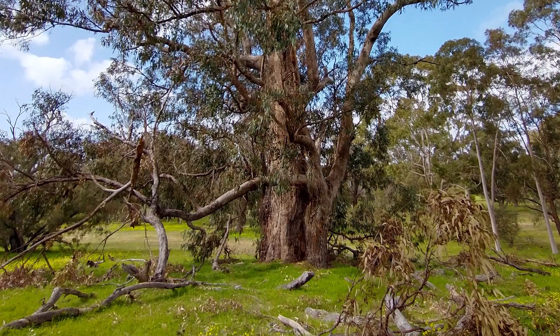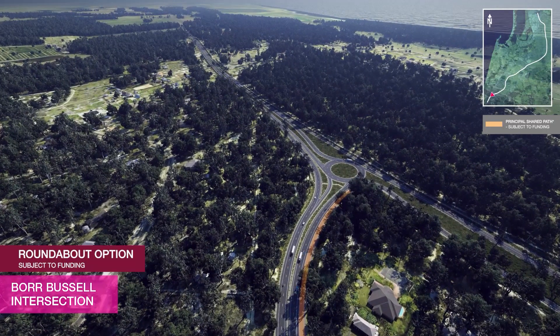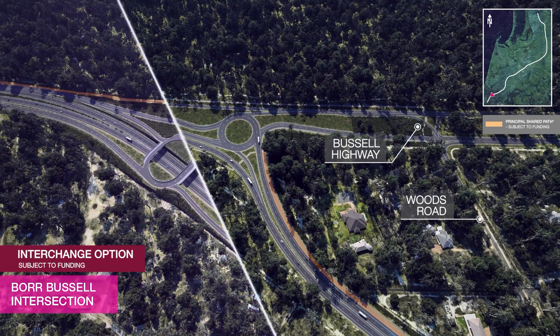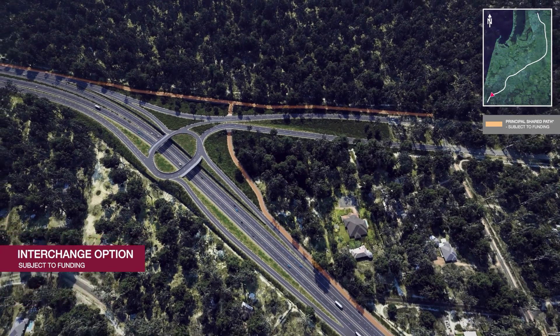Once completed, the Bunbury Outer Ring Road will provide a 27km transport corridor, separating through traffic from local traffic, improving safety and supporting the future growth of the Greater Bunbury region.